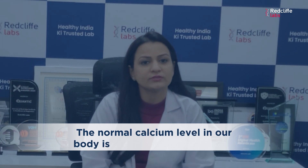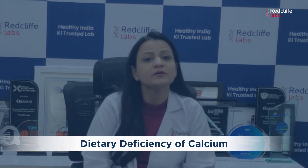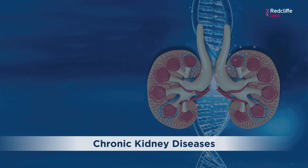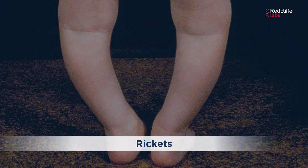The normal calcium levels in our body is 8.5 to 10.2 milligrams per deciliter. If the calcium levels are below this, we call this as hypocalcemia or calcium deficiency. It is mostly due to dietary deficiency of calcium or due to vitamin D deficiency, as vitamin D helps in the absorption of calcium, due to protein deficiency, or in certain medical conditions like chronic kidney diseases, hypoparathyroidism, pancreatitis, malabsorption syndromes, and in certain bone diseases like rickets.